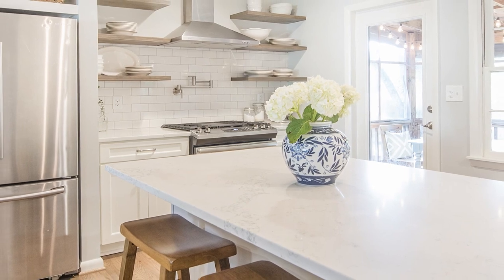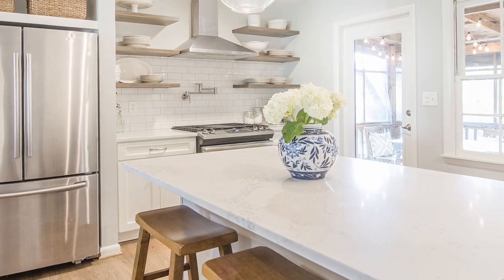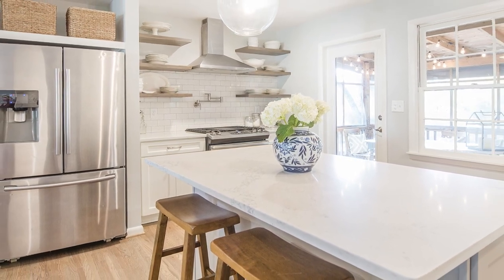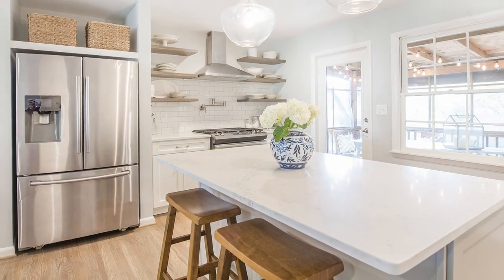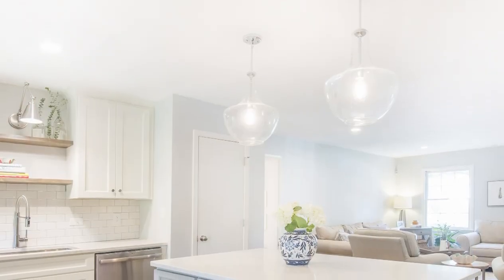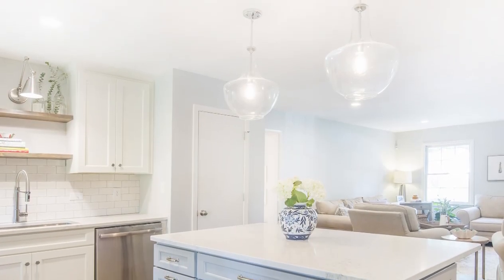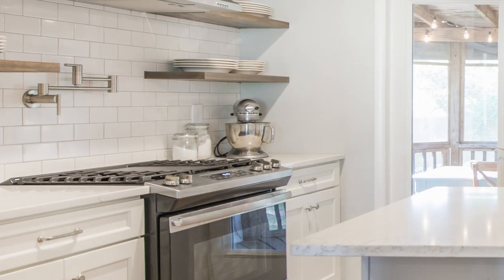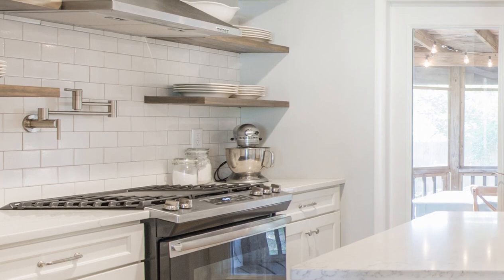The new kitchen took over the existing dining space. A new island in the center created an additional workspace and allowed a place for people to gather while retaining the unobstructed views to the exterior from the living room. Glass pendants overhead inject personality without being too visually heavy.